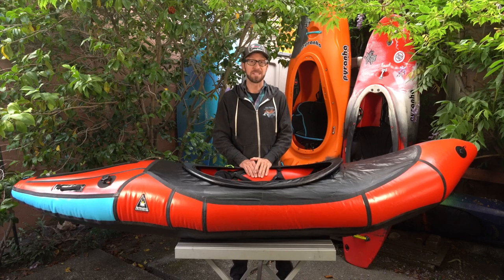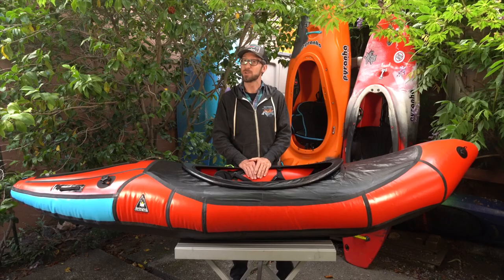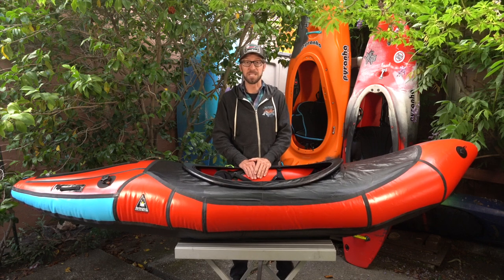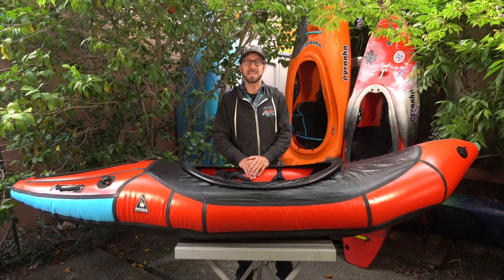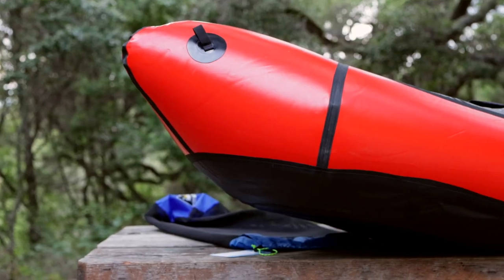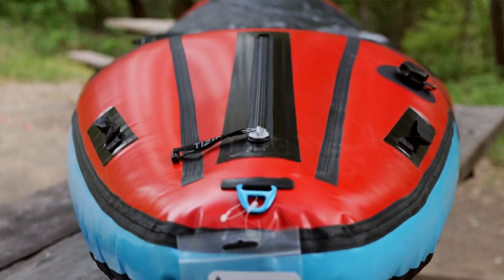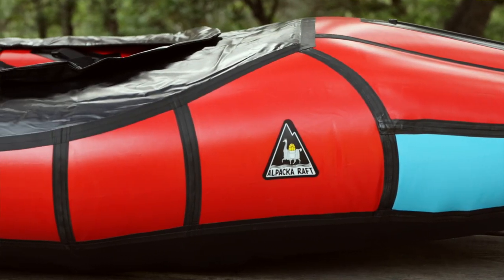Here's a disclaimer: I'm not an Alpaca team paddler and I paid full retail for this boat, so this review isn't going to be biased by free gear. That said, this boat is hands down the most advanced inflatable on the market. From its extreme bow rocker to its flattened stern profile, this is an inflatable that was designed to emulate modern whitewater creek boats.